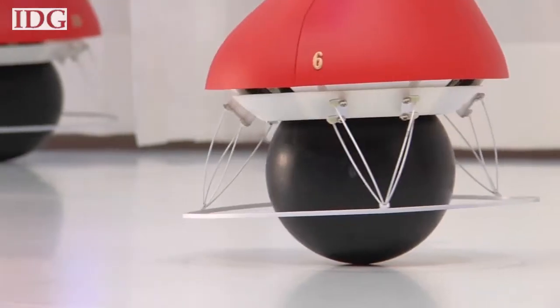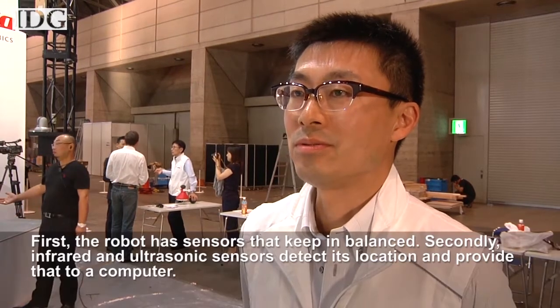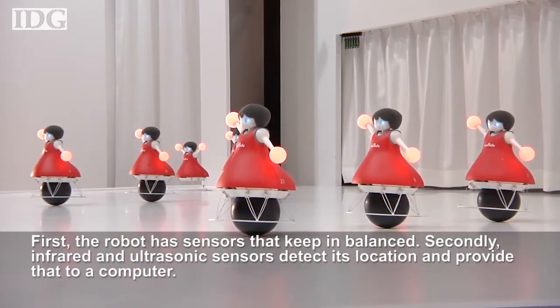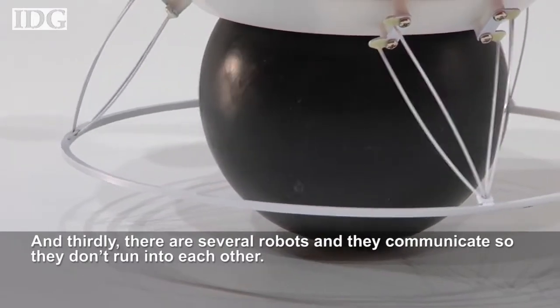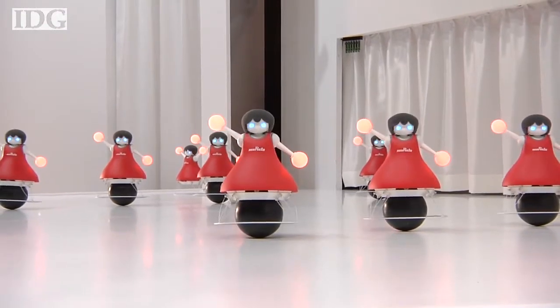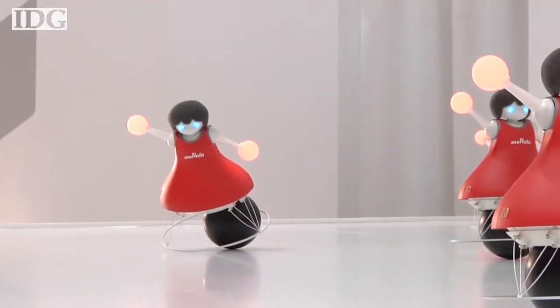Every year at Sea-Tech, one of the big attractions are the balancing robots from Murata. This year, the company's balancing robots worked as a team — these cheerleading robots use a variety of sensors to stay balanced atop a ball. In the demonstration, 10 robots performed a synchronized routine controlled over a wireless network, though four of the bots fell over and needed to be moved to the sidelines.